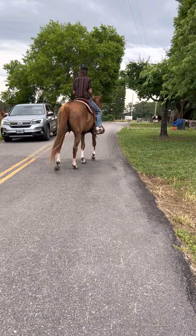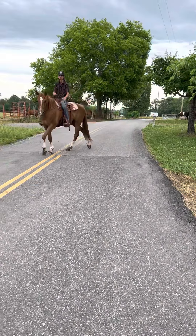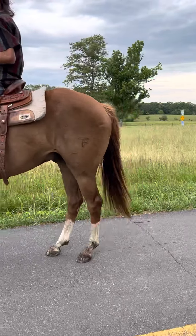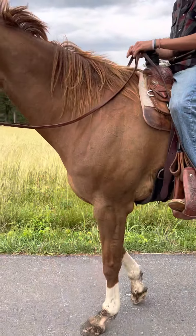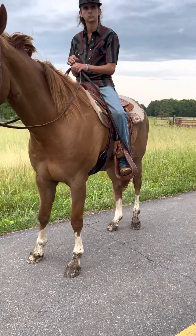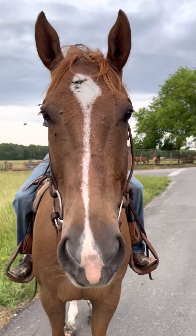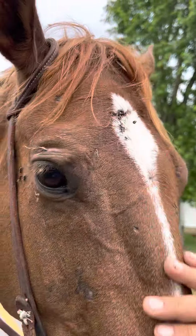He's got a '1' on his hip right there for a 2011 model, and he's got a TF on his side — that's a firebrand. He came from a big operation; a lot of the bigger operations still use firebrands rather than freeze brands. He's got a little bump right here on his head, as you can see.